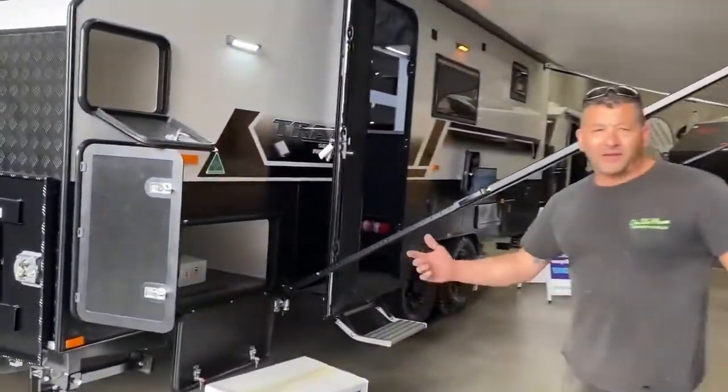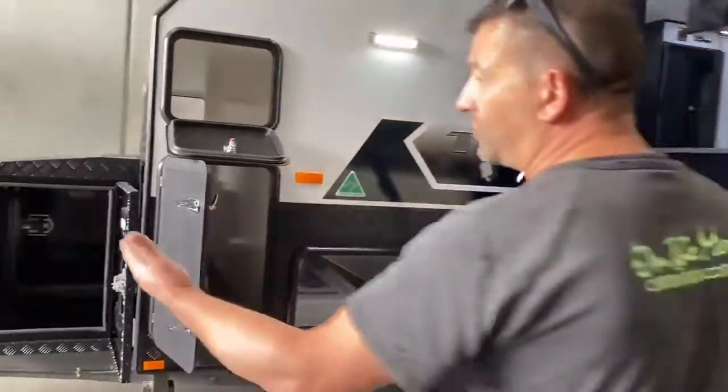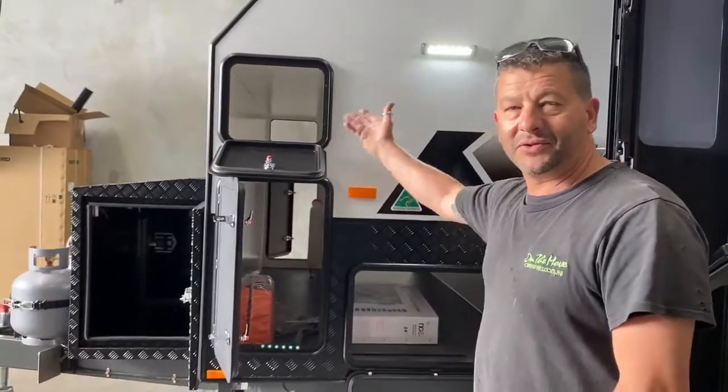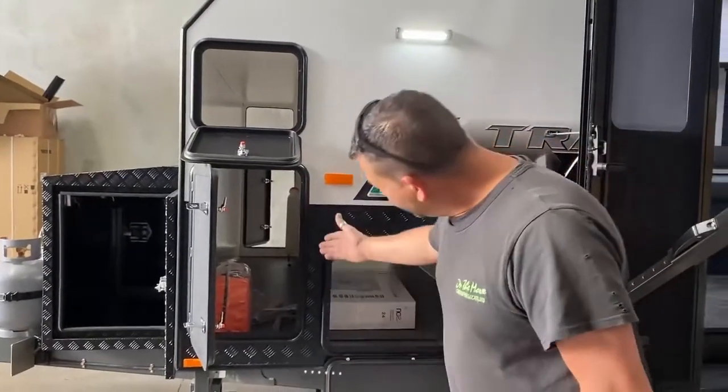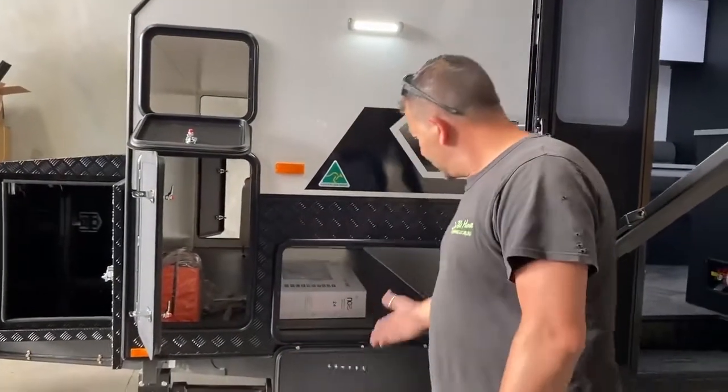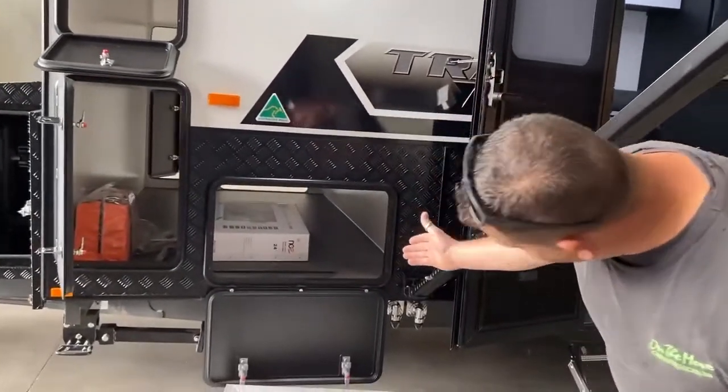As with all our Traxx, the storage is immense. Between the toolbox and upper storage boot — most people know me as a fisherman, so of course I can get long stuff in there. A generator will fit in there if you opt to not have a toolbox. There's also extra tunnel boot storage.